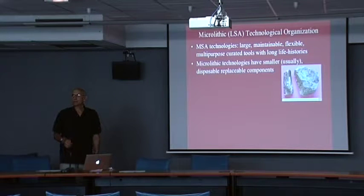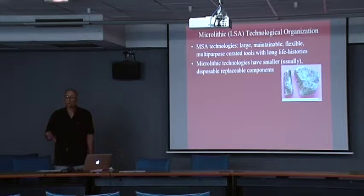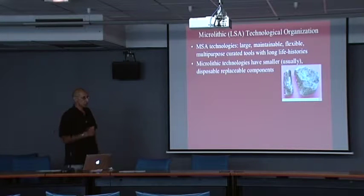Microlithic technologies, whether they're backed or not, whether they're large blades or small, I'm going to take the position that they're disposable, replaceable components. They don't get a lot of retouch post-shaping, if they're large enough to have been shaped in the first place.